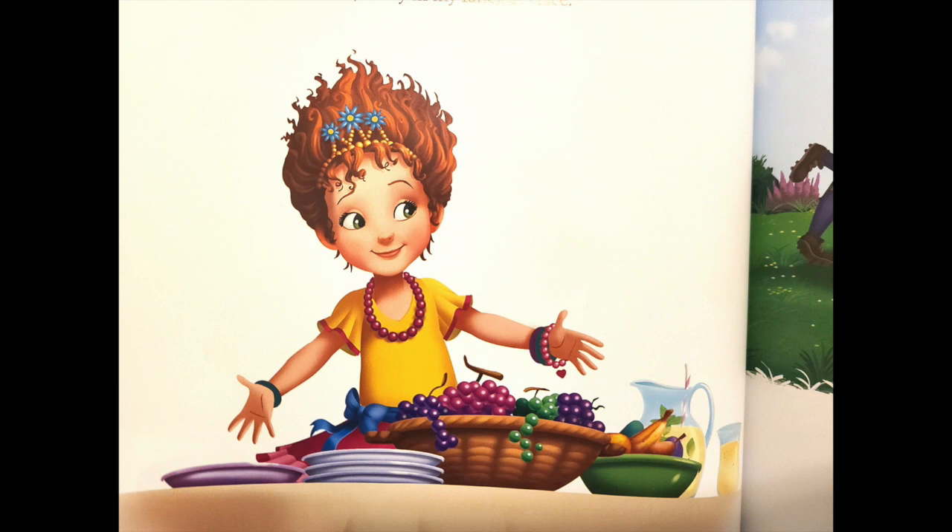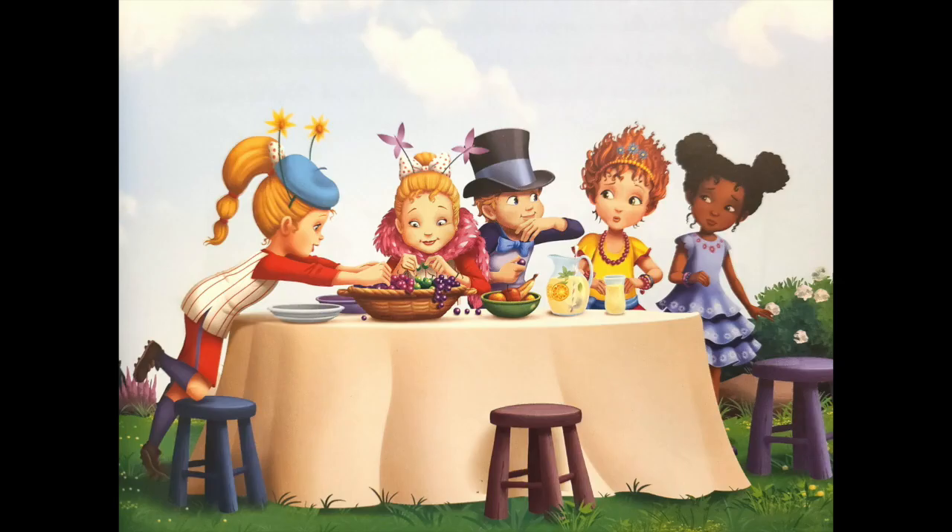It is the perfect setting to show my friends how to have fancy table manners. Dinner is served, I say in my fanciest voice. Race ya! Wanda says — Lionel, Rhonda, and Wanda make a mad dash for the table.